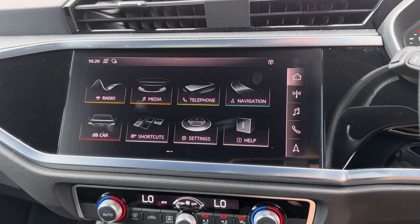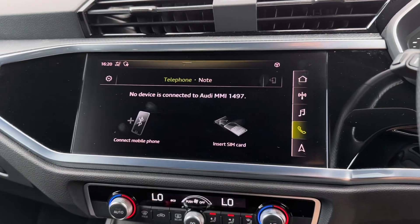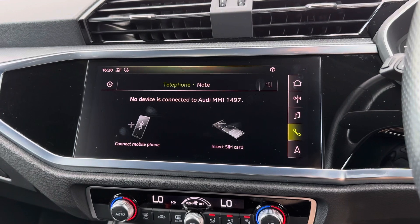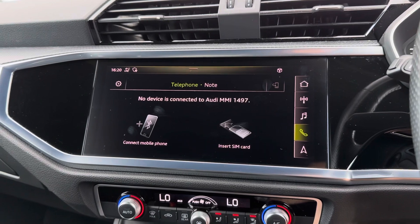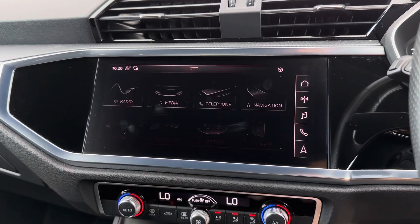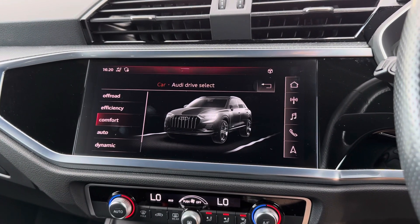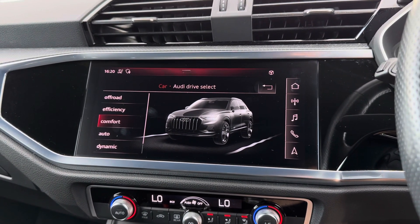Moving on to the main digital display on the dashboard — this is where you can control all the different aspects of the car, such as Bluetooth telephone connectivity, which allows you to easily connect your phone to the vehicle to make or receive calls without needing to pick your phone up. Another feature included is Audi Drive Select, which means you can tailor the way the car drives to suit you, choosing through different driving modes such as off-road, efficiency, comfort, auto, and even a dynamic setting.